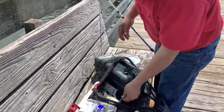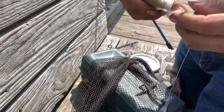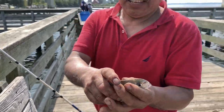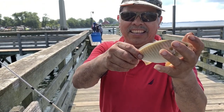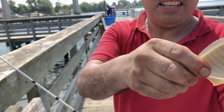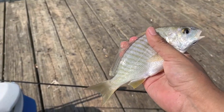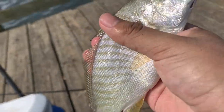Dad caught a fourth spotted croaker, using bloodworms of course. My dad doesn't know how to hold a fish! Let me hold him up so you guys can see the croaker better. It's a bigger croaker than usual — look at that!